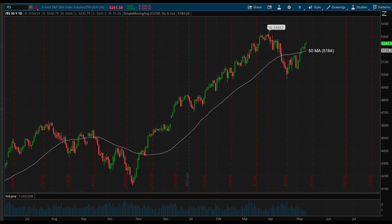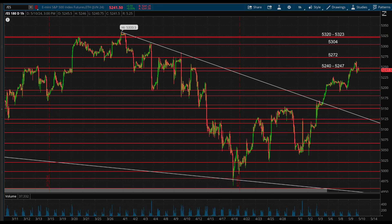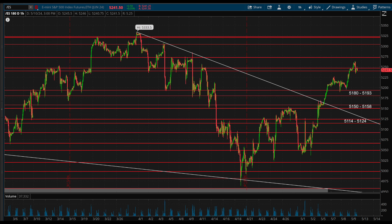The 50-day moving average now becomes key support, which is at 51.84, and that can act as the key pivot for the trend from here. As long as it holds above, buyers have full control and it's set up for a move back towards all-time highs. Or if it fails back below, this could turn into a failed breakout and start a larger sell. The next key resistance levels above are at 52.40 to 52.47, which is currently being tested, and then 52.72, 53.04, and 53.20 to 53.23 above there. Key supports on the downside are at 51.80 to 51.93, which also lines up with the 50-day moving average. Below there would be a larger downside trigger towards 51.50 to 51.58 and 51.14 to 51.24, along with that trendline backtest below there.